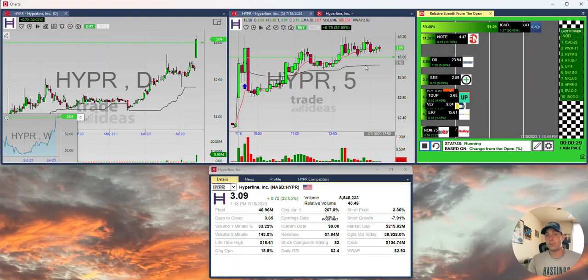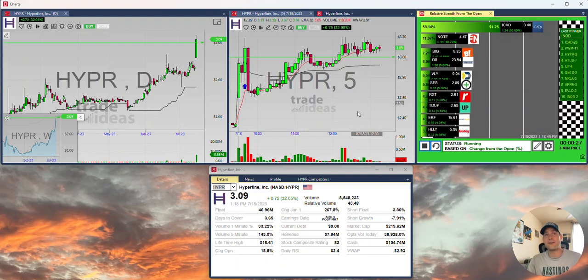Will it continue? Nobody really knows. But if we don't have these things in front of us, if we're not finding these setups early and on time, we can't possibly put ourselves in a position to find winning trades.